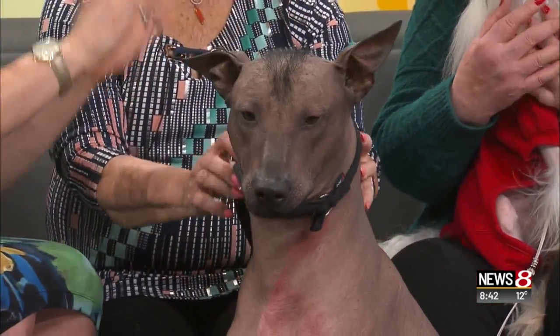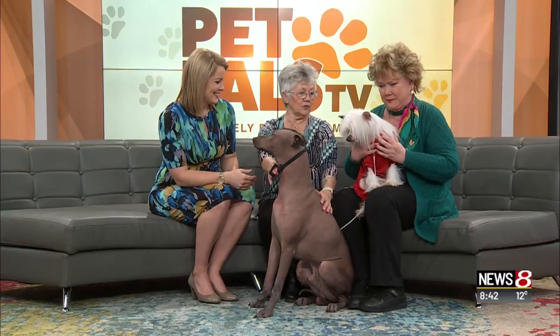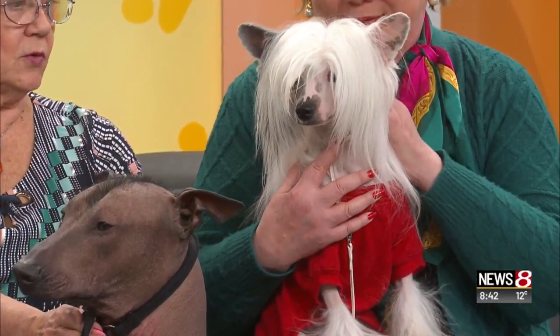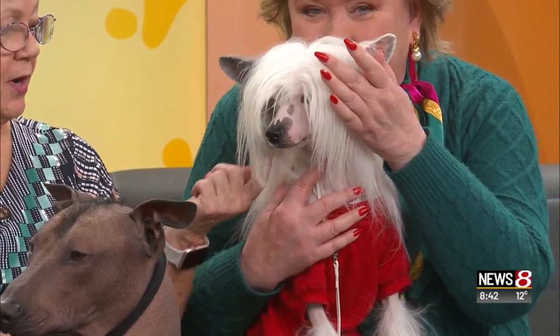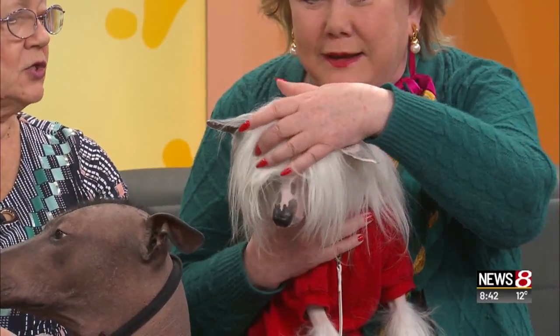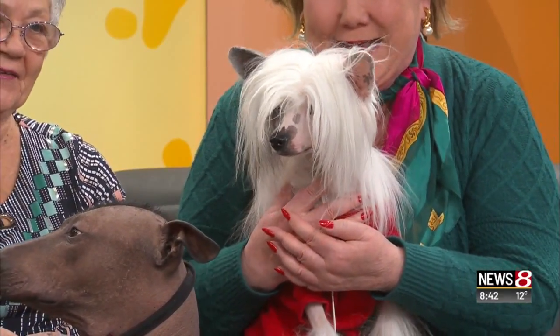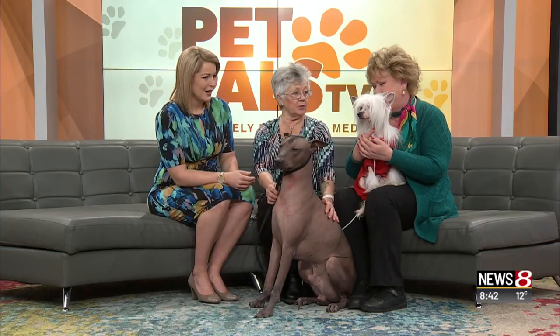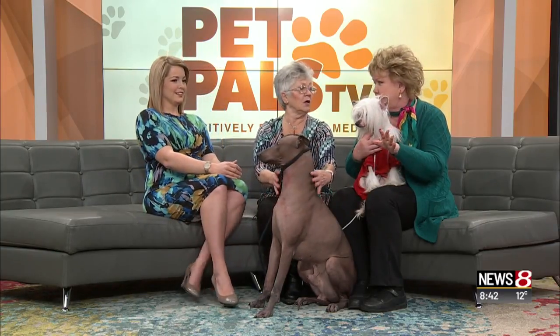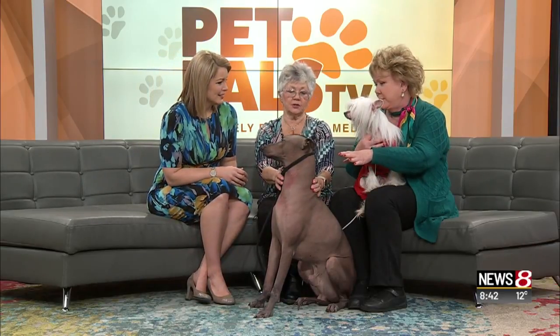And then you have another one here with a lot more hair to maybe even off the two. Yes, this is the Chinese Crested. They come in two varieties: they have a totally coated variety, which is called a powder puff, and then they have the hairless variety, which is naked on the body — there's hair on the top of the head, on the feet, and on the tail. So if you don't like hair on your furniture or in your bed, these make great house dogs for people that have allergies or any problems like that. And very old breeds — these go back centuries. Ancient breeds.